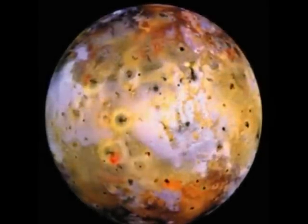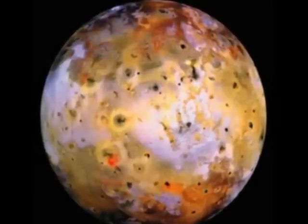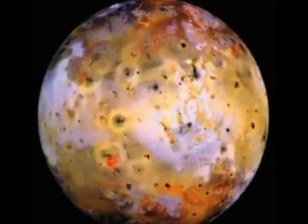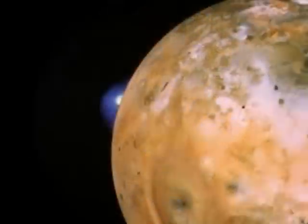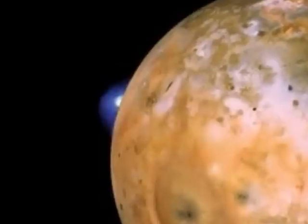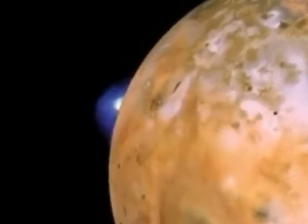Io, closest to Jupiter, is constantly stretched by tidal forces, making it the most volcanically active moon. Here we see one of its volcanoes erupting, spewing material into the space around Jupiter.